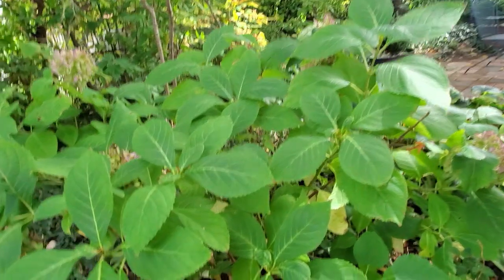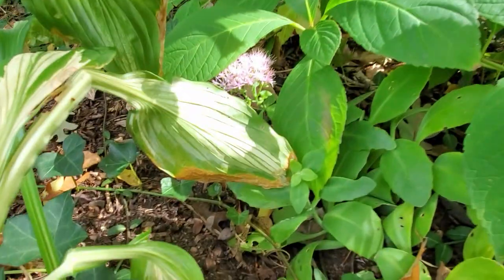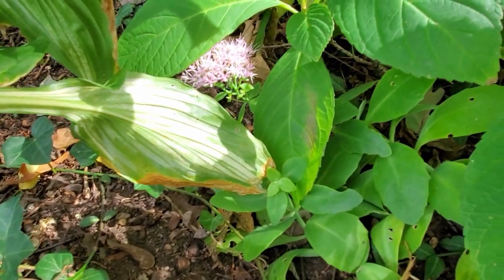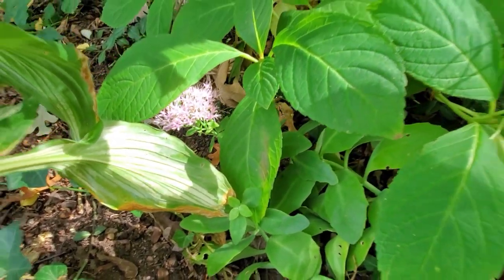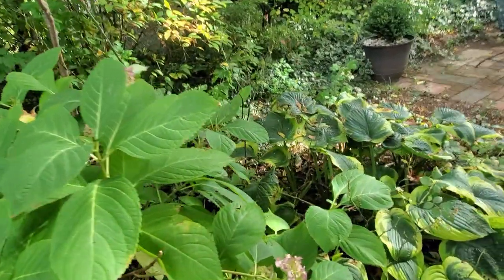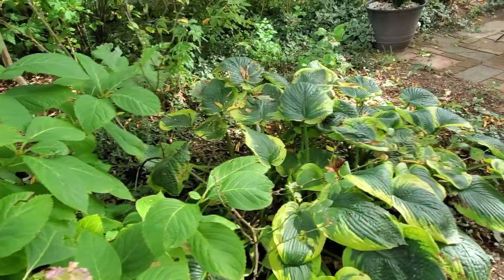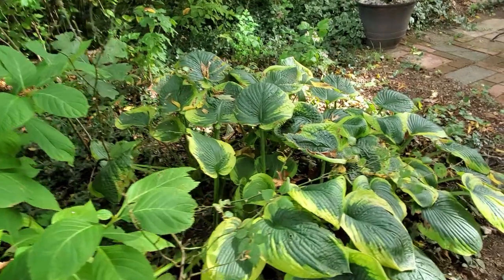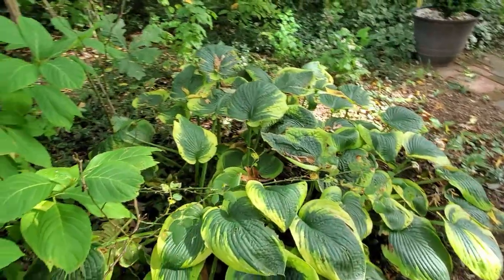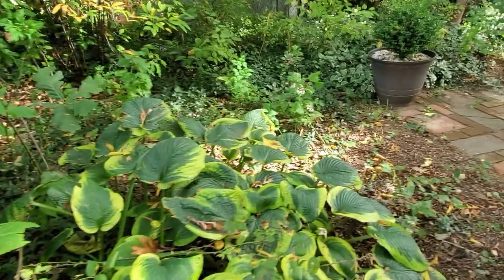Down tucked underneath here there's an autumn joy sedum. It's not getting much sun so it's a little leggy here. And then you can see the hostas — a pretty hosta with a nice variegated leaf. That bare spot is where I'll be planting my foxglove. I do that every fall — I plant the foxglove so I'll have foxglove in the spring.